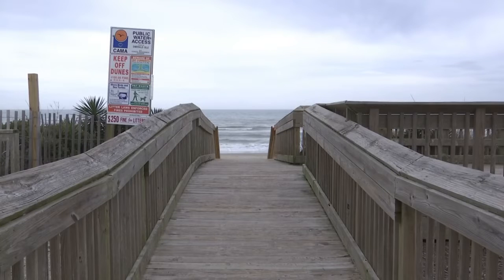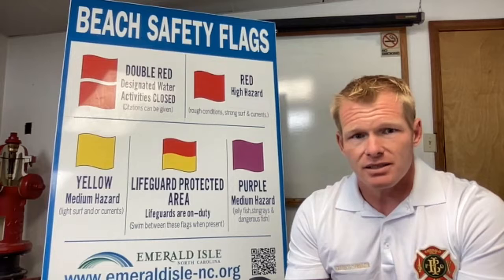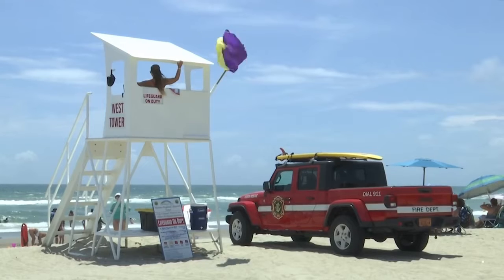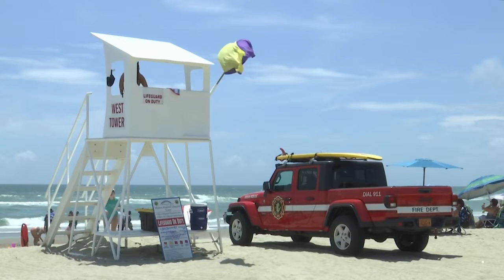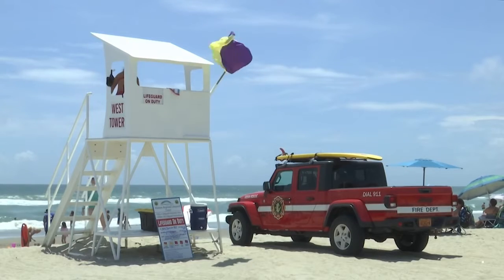A double red flag means the ocean is closed — it's too dangerous. Typically you'll see those during hurricane conditions, and we don't want to send emergency responders into the water to potentially risk their lives.